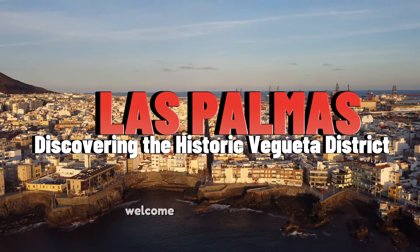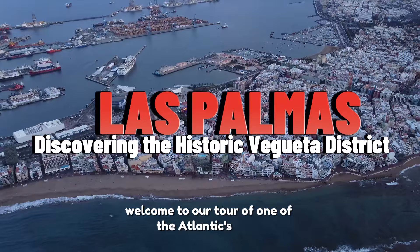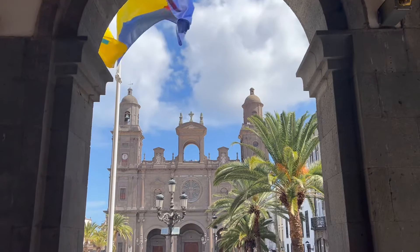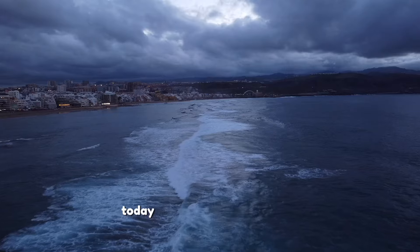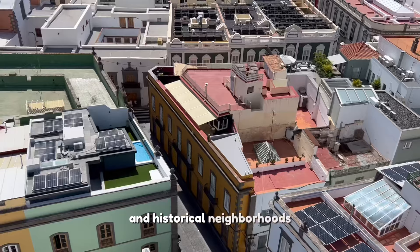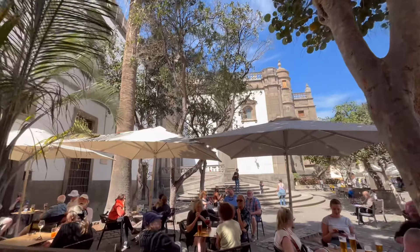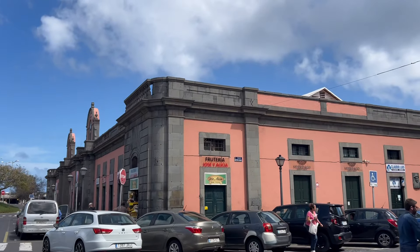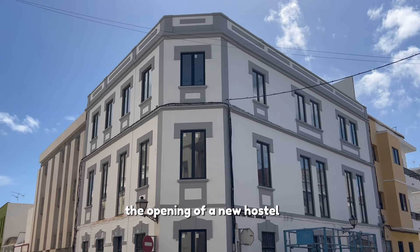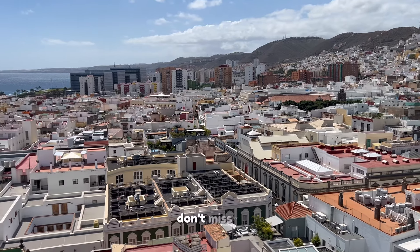Hello everyone! Welcome to our tour of one of the Atlantic's gems, Las Palmas de Gran Canaria. Today we will explore one of its most emblematic and historical neighborhoods, Vigita. And we also have exciting news: the opening of a new hostel in the heart of Vigita — don't miss it!